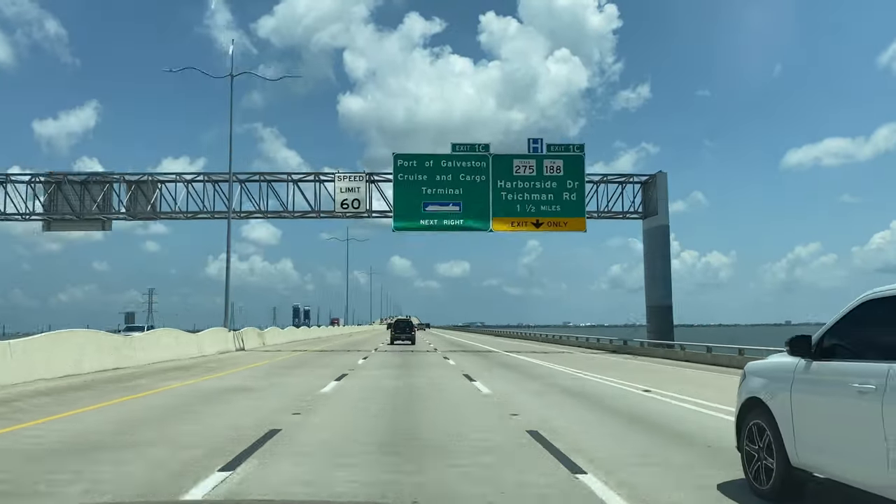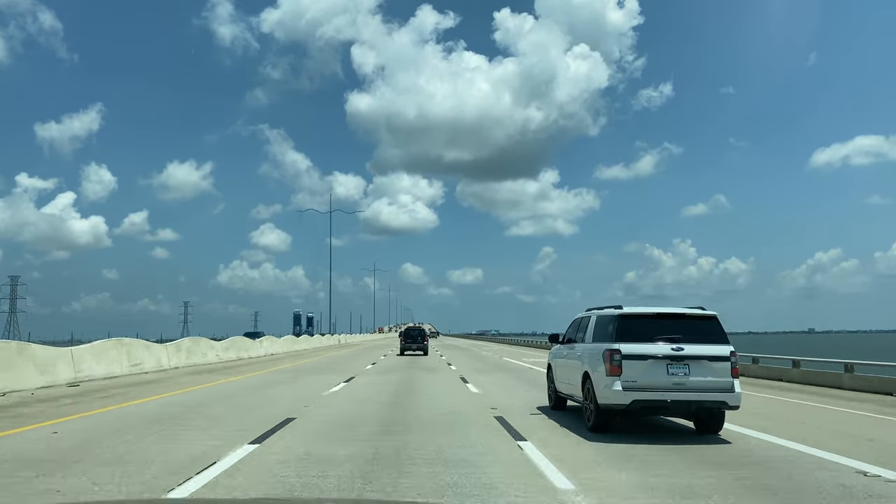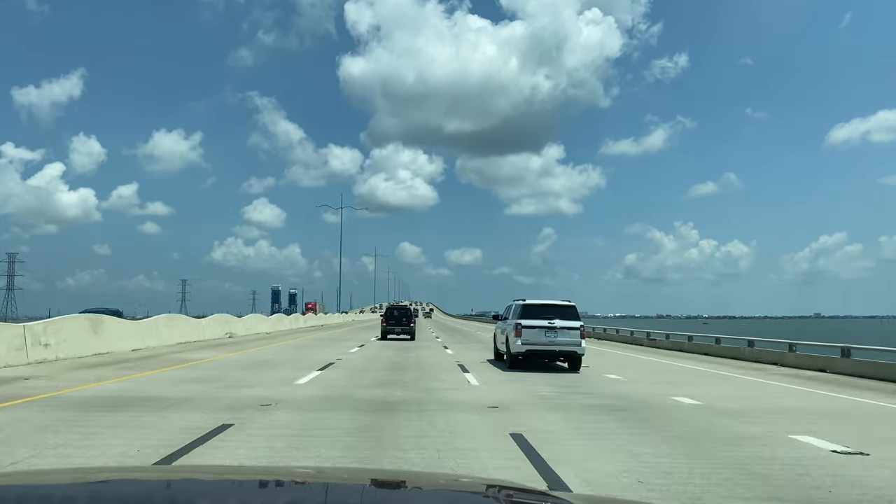On our way to Sea Wolf Park we crossed the Galveston Causeway which was built in 1939. The original causeway was built in 1912, and you can just see the top of the train bridge on the left.